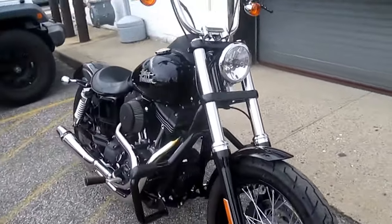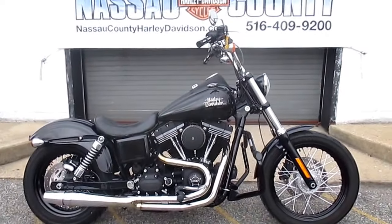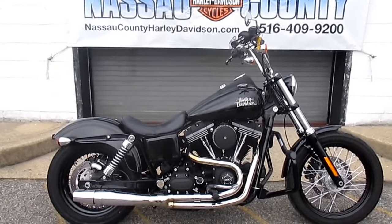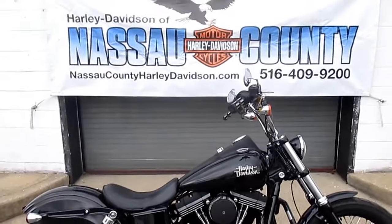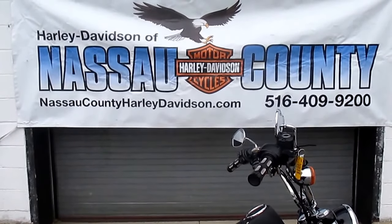Okay, if you'd like to purchase this very nice Street Bob, please call our sales department at 516-409-9200. Please refer to bike U-2019, that's U-2019. And remember, don't buy a Harley-Davidson until you visit Harley-Davidson of Nassau County. Thanks and have an awesome day.